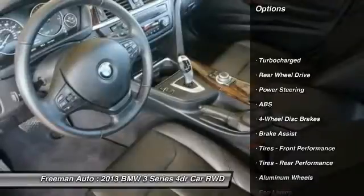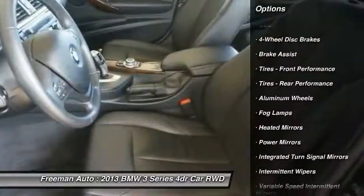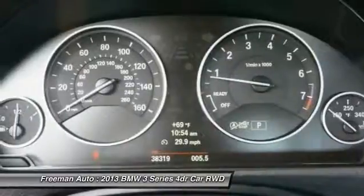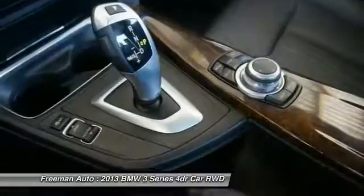Traction control, steering wheel audio controls, stability control, power passenger seat, anti-lock braking system, Bluetooth, leather-wrapped steering wheel, adjustable steering wheel, and power steering.